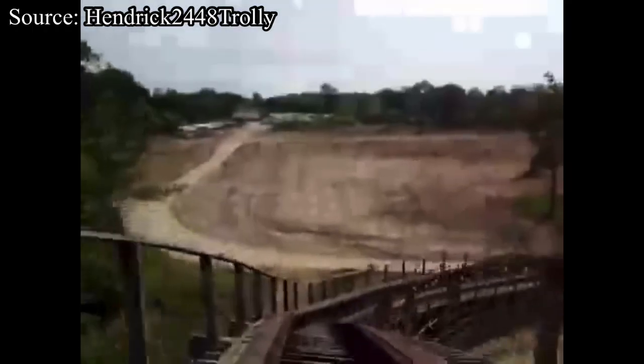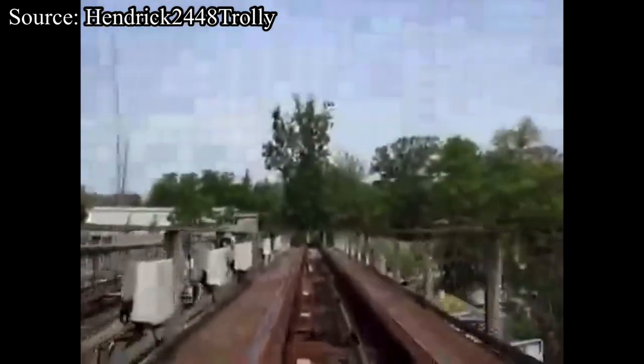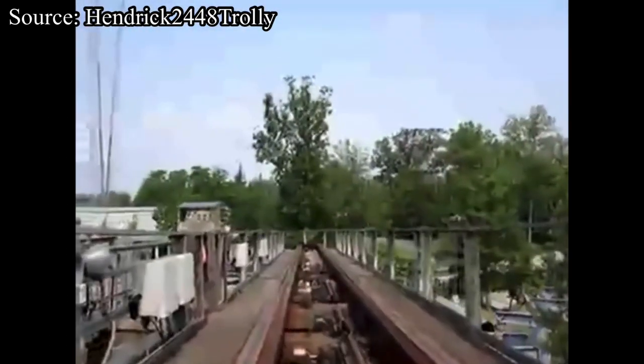So we have pretty much just fixed Son of Beast. To recap: we gave it a new manufacturer, new trains, and a brand new theme. Do you think Son of Beast would have worked if PKI did what I suggested? Let me know in the comments below. And let me know if you want to see more videos of me fixing infamous rides. I'll see you next time on Hang Time Thrills.